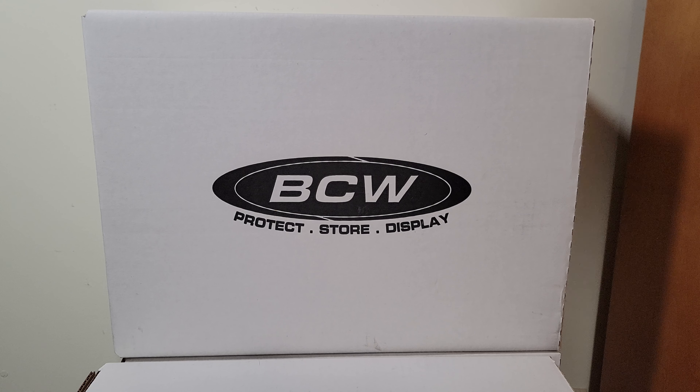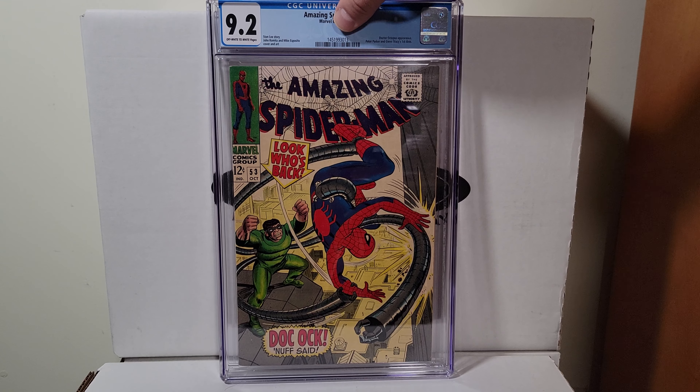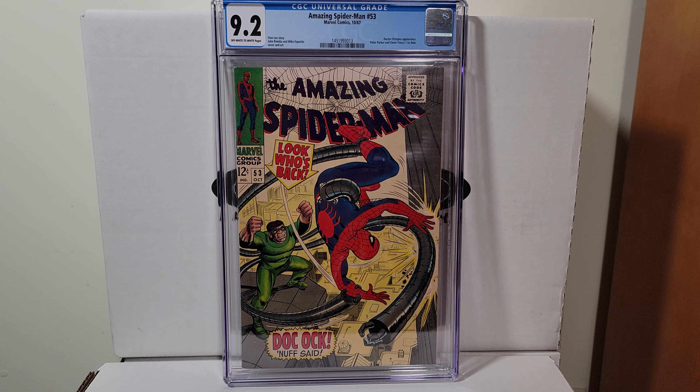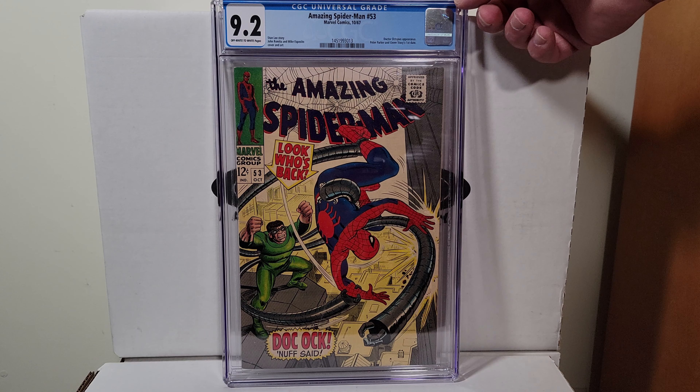Amazing Spider-Man 53, this is 1967. 9.2 off-white to white pages, number 53.